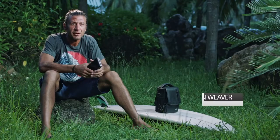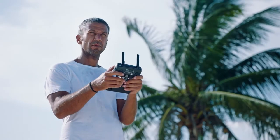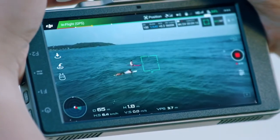The Crystal Sky monitor is exactly what I've been looking for. Even when it's over 40 degrees, it still operates flawlessly and I can see the screen clearly.